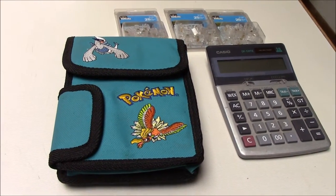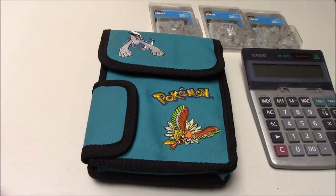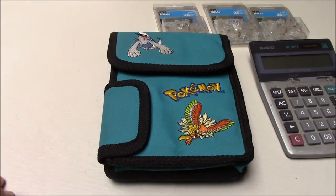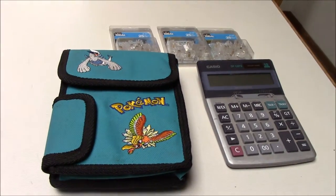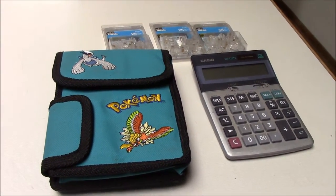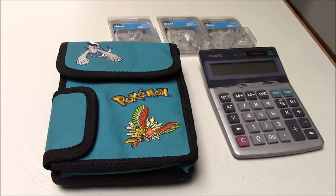It does take a while to sell on eBay, especially stuff that won't move fast. Pokemon items usually sell pretty well — Pokemon cards sell the best. Calculators do well too. My eBay listings will be in the description. Hope you enjoyed this video, thanks for watching!